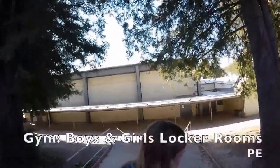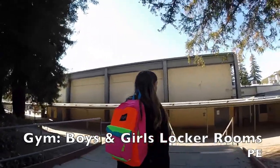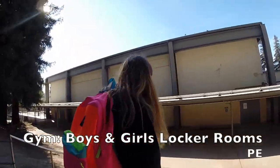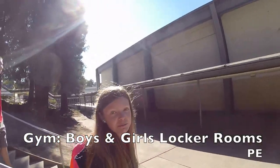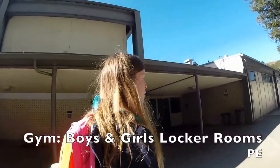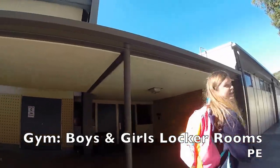Right down here is another entrance to the gymnasium, also called the gym for short. If you're taking P.E., which I know you are, you're going to come in here for your P.E. class. Boys' locker room is right there. Girls' locker room — don't go through there, go through the main gym on the other side.